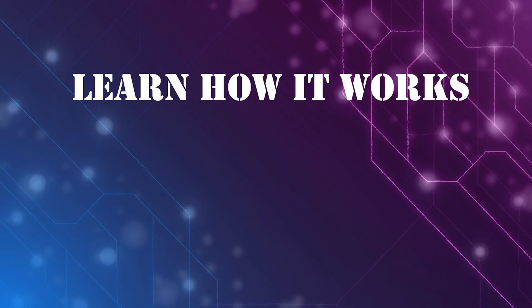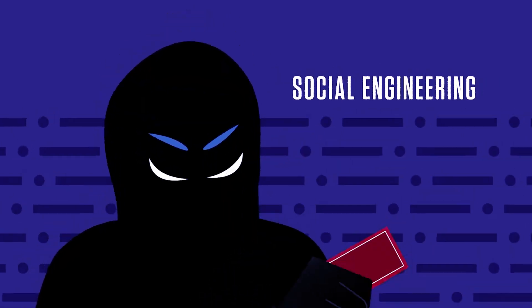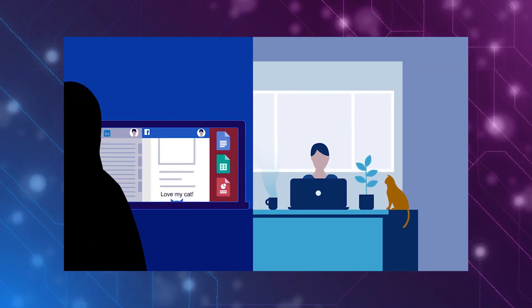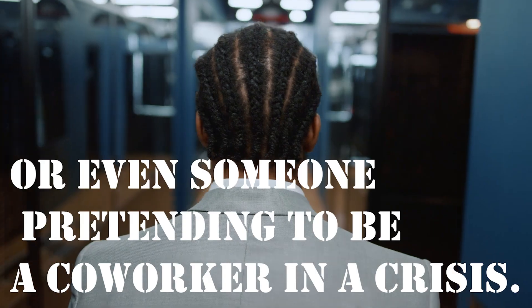Stick around to learn how it works and, more importantly, how to protect yourself. Social engineering is a psychological tactic used by cybercriminals to trick individuals into sharing sensitive information or performing actions that compromise security. Think phishing emails, fake tech support calls, or even someone pretending to be a co-worker in a crisis.